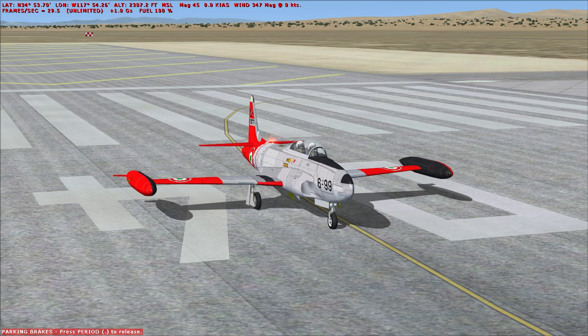Military operators include Belgium, Bolivia, Brazil, Canada, Chile, Taiwan, Colombia, Cuba, Denmark, the Dominican Republic, Ecuador, El Salvador, France, Germany, Greece, Guatemala, Honduras, Indonesia, Iran.